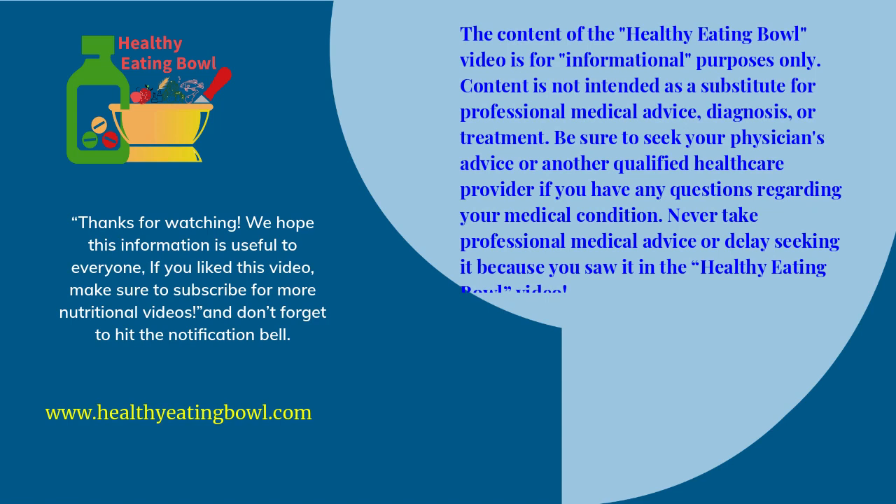If you like this video, make sure to subscribe for more nutritional videos. And don't forget to hit the notification bell.